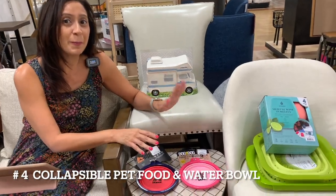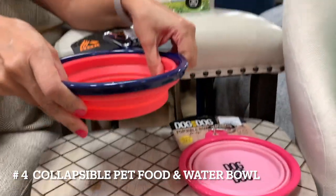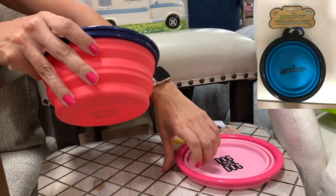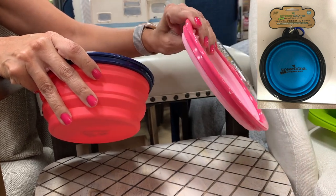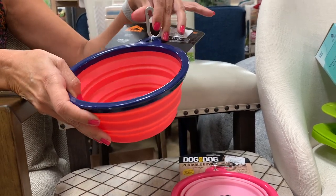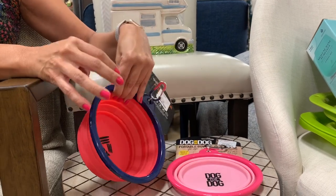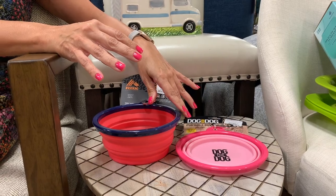Number 4, collapsible pet food and water bowl. These bowls are great for traveling with your pet. The collapsible design allows for space saving and convenient storage whether you are storing it in your RV or bringing it along on a hike. It also comes with a clip so you can easily attach it to your backpack or a leash. The Amazon link included contains a pack of two bowls with your choice of size and color and is an Amazon number one best seller.